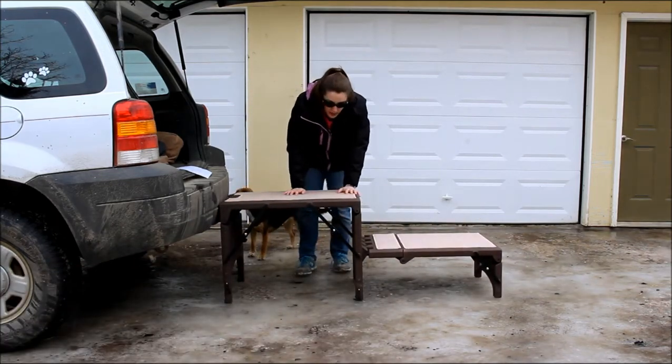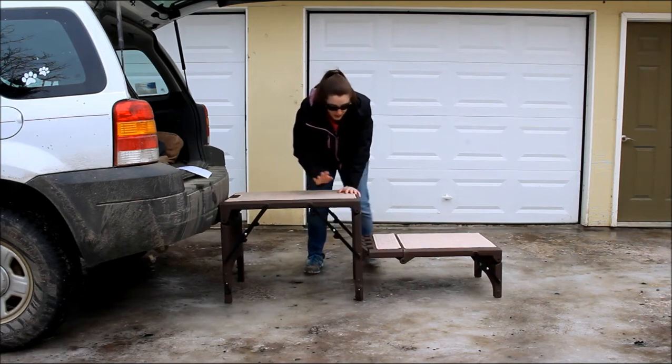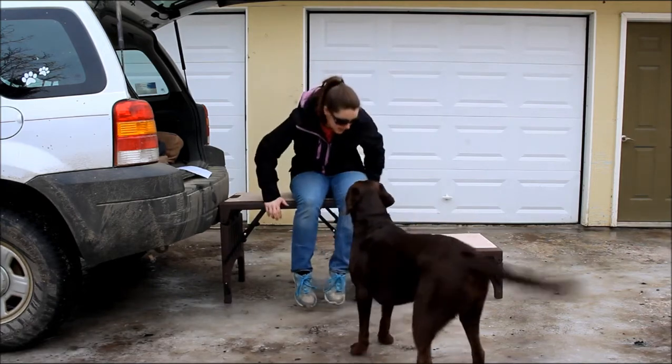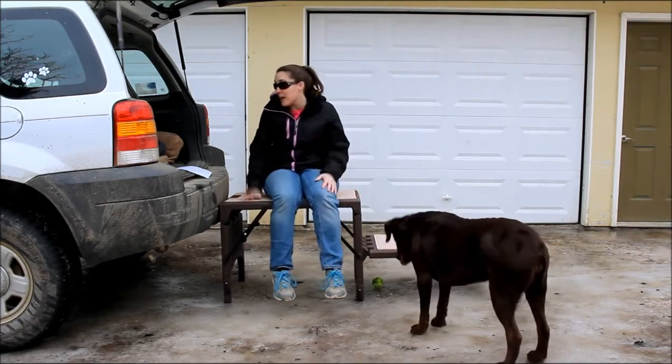These are freestanding, so they hold themselves — they don't wiggle all around. They also hold up to 350 pounds, so you can tell I can sit on these. No problem — it's not a big deal at all. These are for even the biggest breeds.